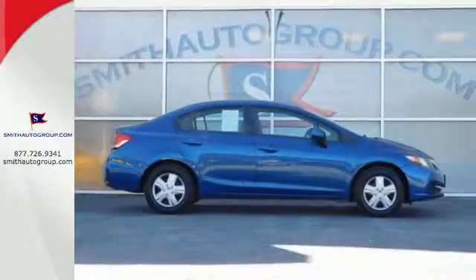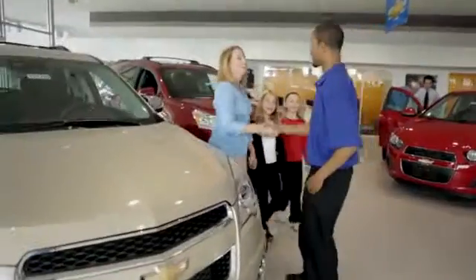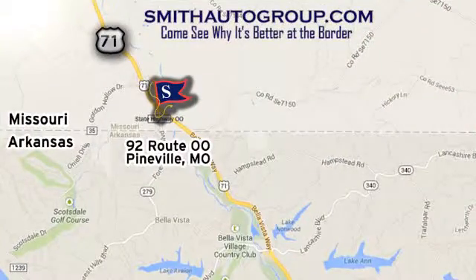Come see this capable 2013 Civic for yourself. Come see why it's better at the border. We are conveniently located at 92 Route OO in Pineville, Missouri, online at smithautogroup.com.